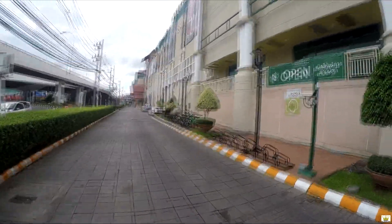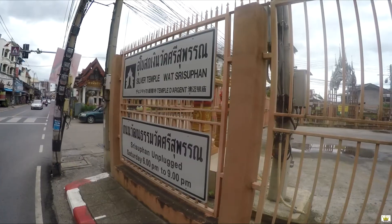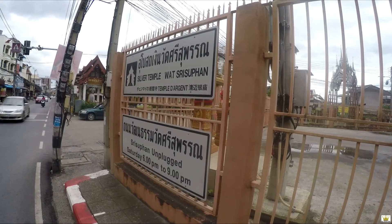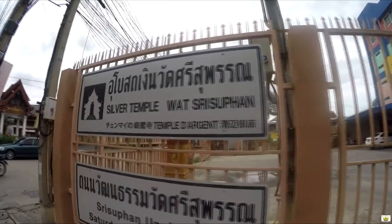It's not open yet, but it looks like they've got everything in here — there's a Starbucks. Silver Temple, Wat Sri Suphan — let's check it out.